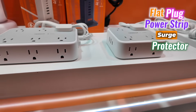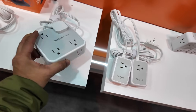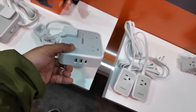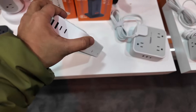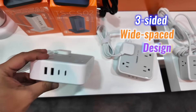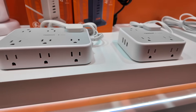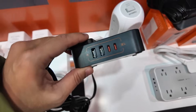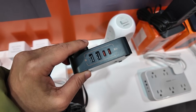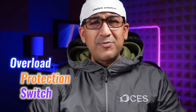At the Tessan booth, their flat plug power strip surge protector stood out as a must-have. With its ergonomic design, it includes multiple AC outlets and USB-A and USB-C ports, capable of charging more than 11 devices. The three-sided, wide-spaced design avoids plug overcrowding, while the 0.31-inch ultra-thin flat plug fits neatly behind furniture. Tessan offers variants with different AC and USB port combinations, cable lengths, and two sleek color options — black and white — to match any setting. Equipped with 900 Joules surge protection and an overload protection switch, it keeps electronics safe.